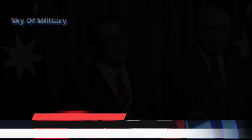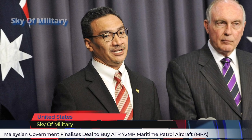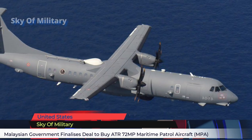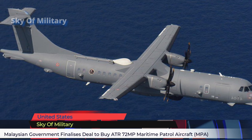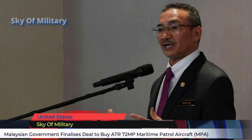The Malaysian government has agreed with the offer made by Leonardo for the Maritime Patrol Aircraft (MPA) program. No mention of the aircraft types, but Leonardo has proposed its ATR 72MP twin turboprop aircraft for Malaysia's requirements. The Malaysian Ministry of Defense issued a tender notice seeking 2 MPAs for the Royal Malaysian Air Force (RMAF) in August 2020.